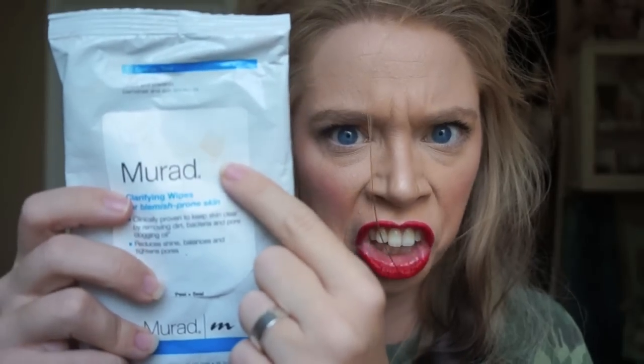I have a couple of skincare items. You guys know that I cannot live without my Murad stuff — it literally keeps my face from being evil. First step are my Murad clarifying wipes. These are not technically makeup remover wipes; they're more like toner cleansing wipes. Definitely one of my holy grail products. You can find them everywhere, like Sephora and Ulta.